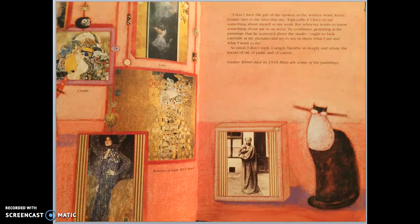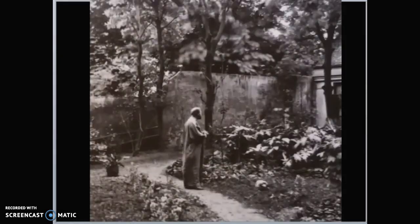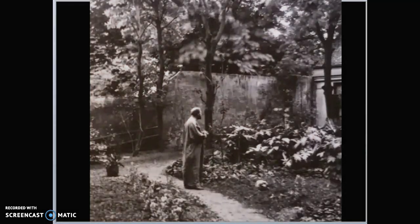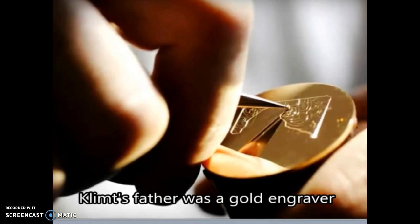In real life, here is a picture of Gustav in his robe — and sure enough his cat was there in his garden. But his cat didn't really have all those thoughts we saw in the book. What the cat didn't know is that when Gustav was a young boy, his dad was a gold engraver, so Gustav was used to seeing a lot of golden, shiny things.